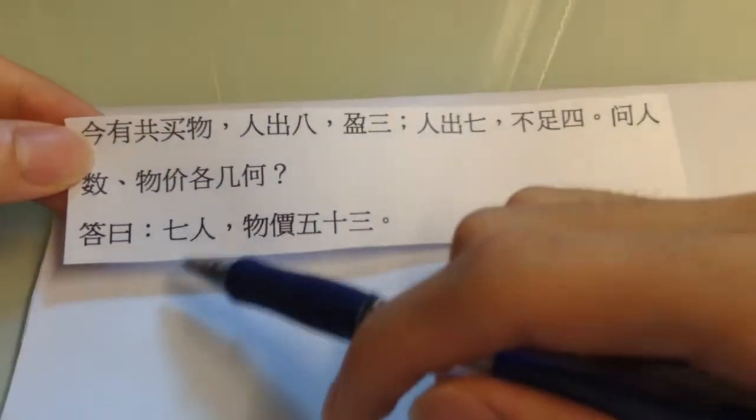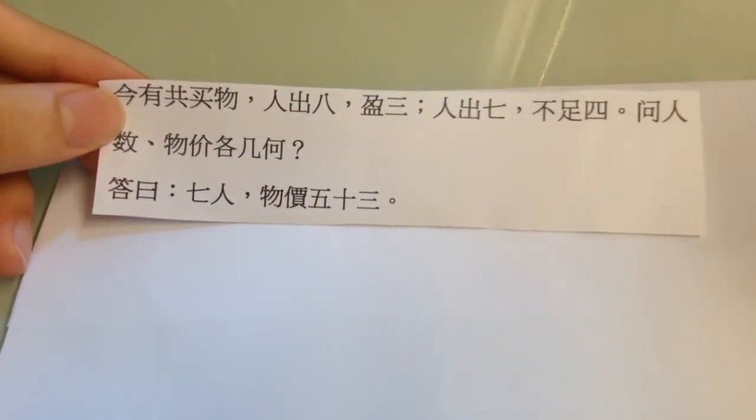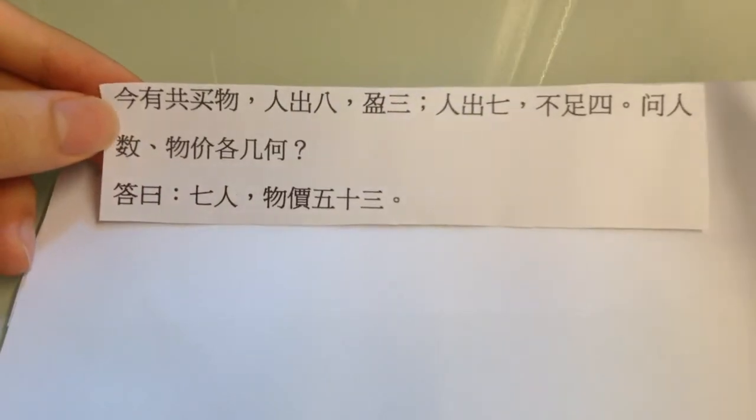So the answer is 7 people, and the price of the product is 53. And if you try to solve this, it's actually really, really simple.